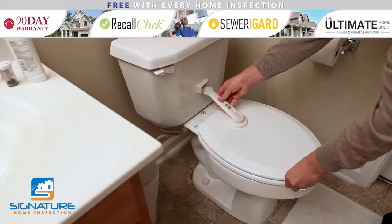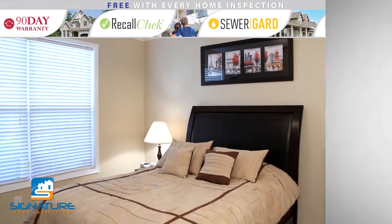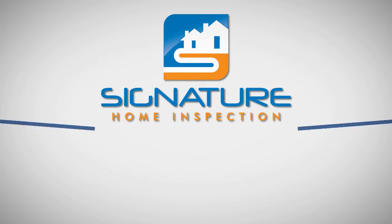Check out Part 2 of our baby proofing series to learn how to baby proof your living room, bedrooms, and other areas around the house. If you have any questions about this process,